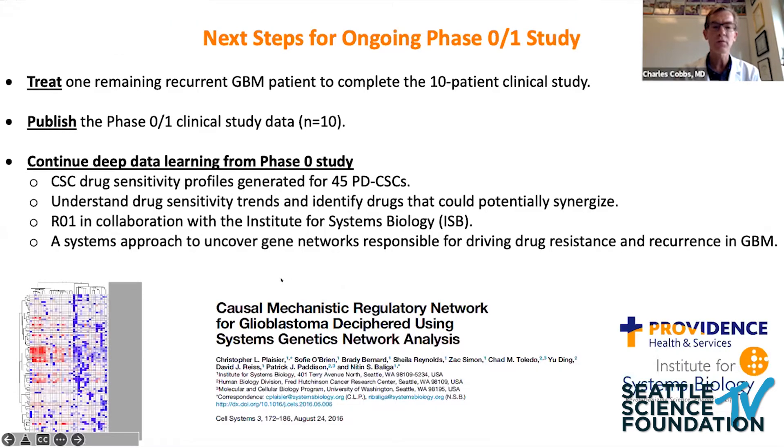Most exciting for me is we're now working with the Institute for Systems Biology to do a rational understanding of categories of GBMs that may respond to certain drugs. For instance, there's a statin that some GBMs seem to respond to, and when given to responsive GBMs they diverge in different directions. We're trying to figure out the signaling pathways to target to block the tumors' ability to escape the statin, so that we can come up with rational drug design based on tumor cell screening — because I believe the treatment of GBM will require a multi-drug or multi-therapy approach.